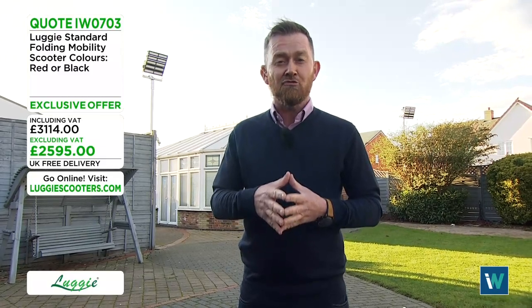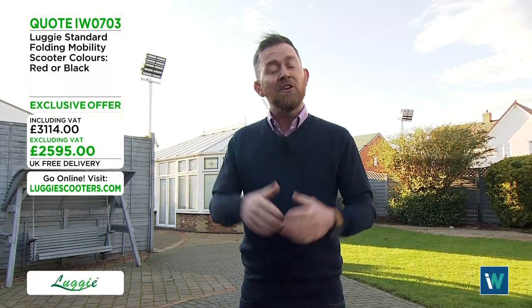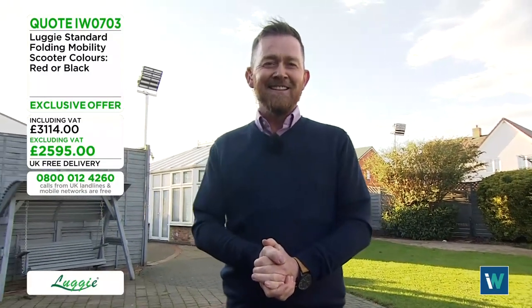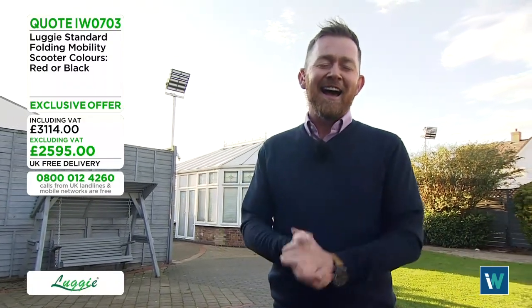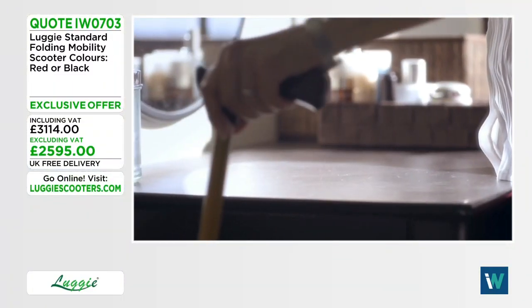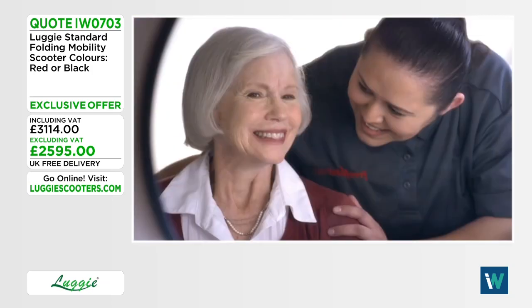Interest-free credit is available on this show with a deposit starting at 500 pounds, though it cannot be combined with other current offers. A promotional video clip is played showing the Luggy in action.